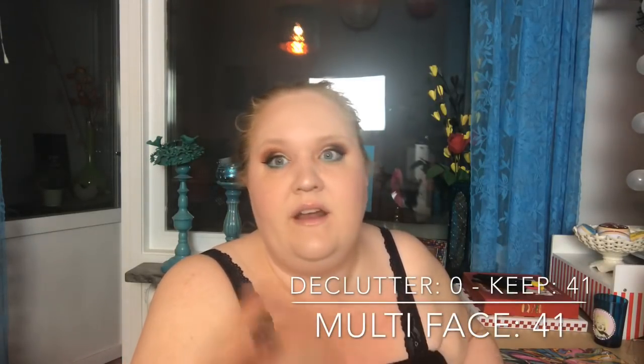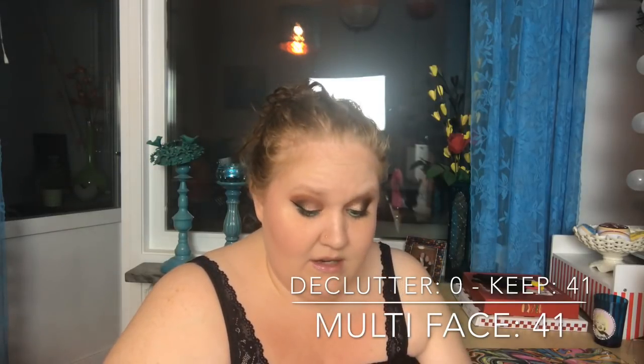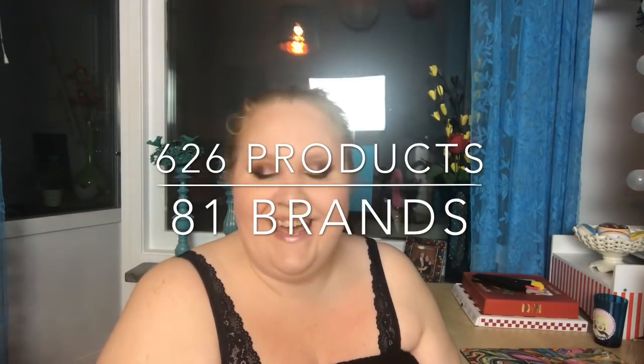I also have a 'multi' face product category — not palettes, but products that combine different face categories, like a bronzer and highlighter in one. I have 41 of those and decluttered none. In total, my highlighters, bronzers, and blushes come to 626 products across 81 brands.